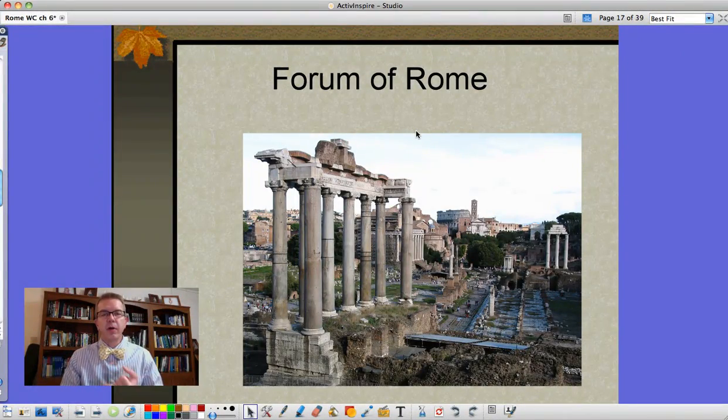Finishing up here on our series of lectures on Rome. This one showing you some architecture and art, some things from Rome. As we noted previously, the Romans were great admirers of the Greeks and you can see that in their architecture. This is examples from the Roman Forum, the big main public meeting area with all the buildings for the Senate and everything else.